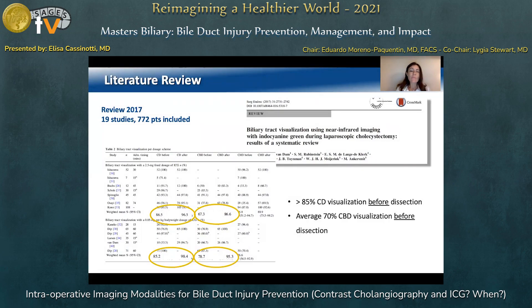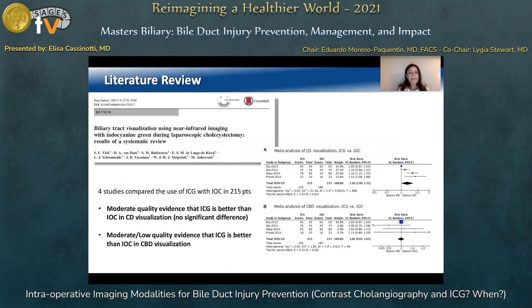This 2017 review analyzed 19 studies showing that the use of ICG allows over 85% visualization of the cystic duct before dissection and an average 70% common bile duct visualization before dissection. In this same review, four studies compared the use of ICG fluorescence cholangiogram with standard contrast cholangiography in 215 patients, showing moderate quality evidence that ICG is better than IOC in cystic duct visualization, although without a statistically significant difference.